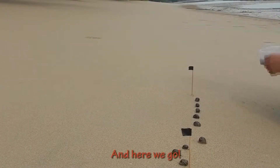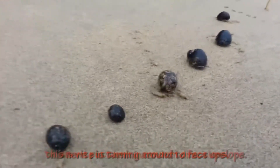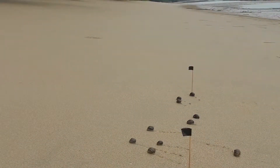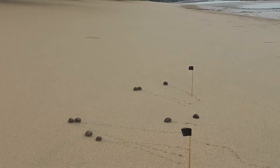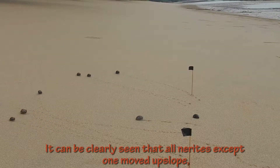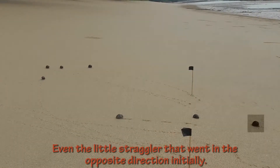And here we go! As we put them in random directions, this nerite is turning around to face upslope. It can be clearly seen that all nerites except one move upslope, even the little straggler that went in the opposite direction initially.